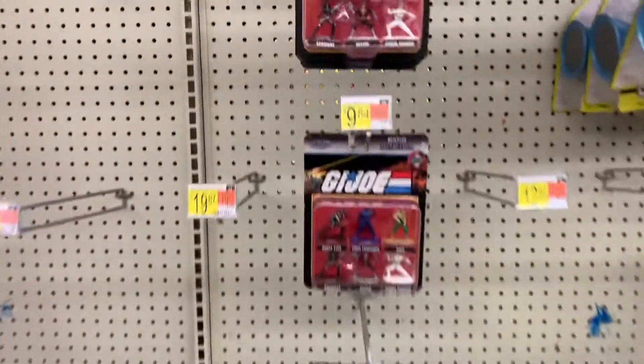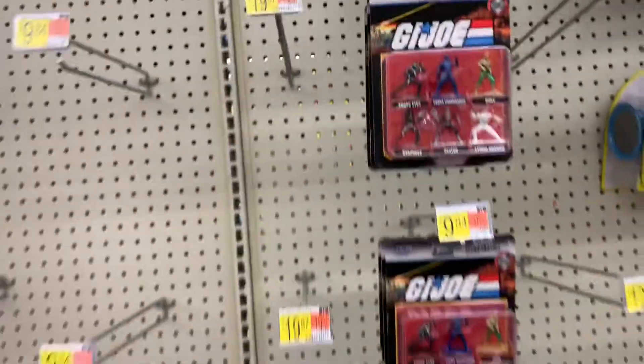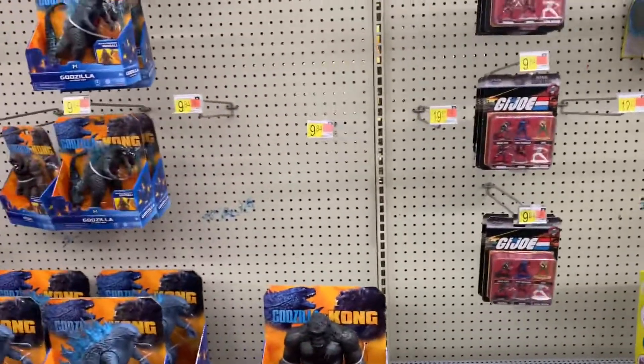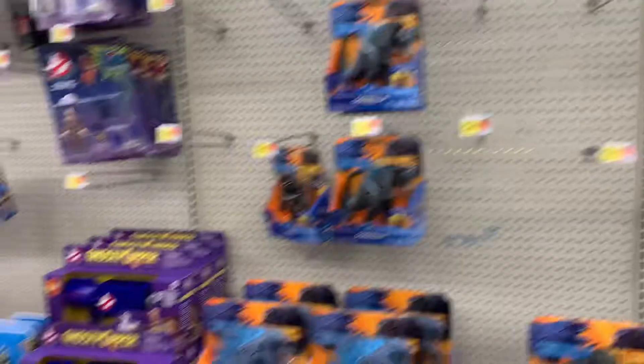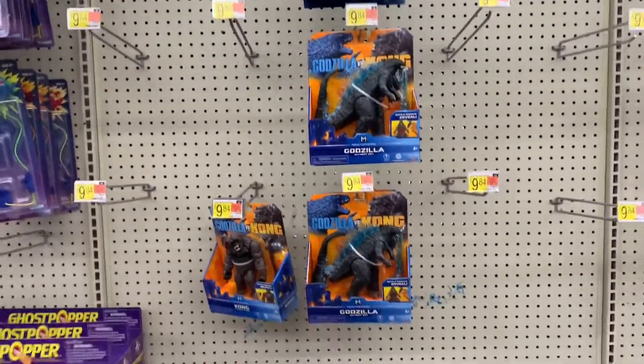And then you got these kind of G.I. Joes that I don't think anyone collects. They don't have the classified ones or anything like that. And you got the Godzillas — I like Godzilla better.